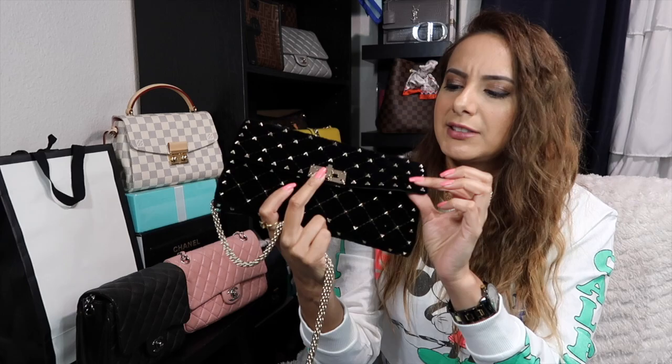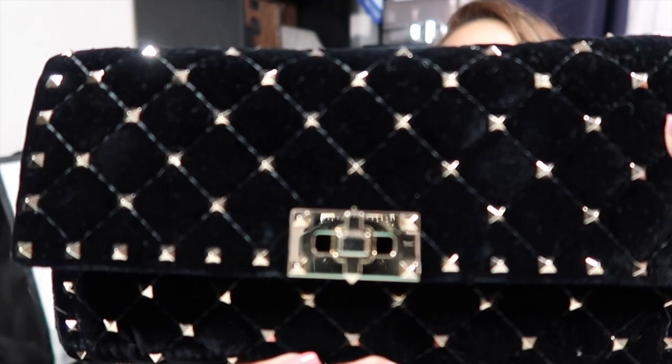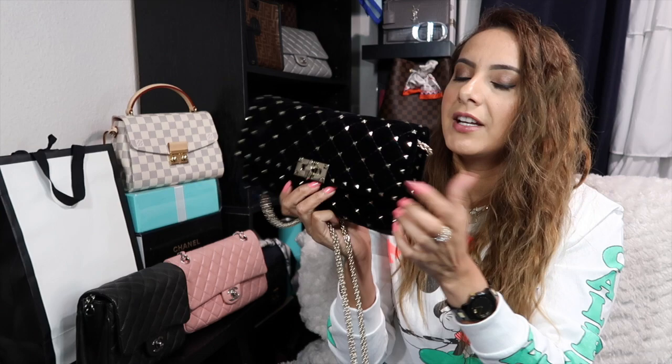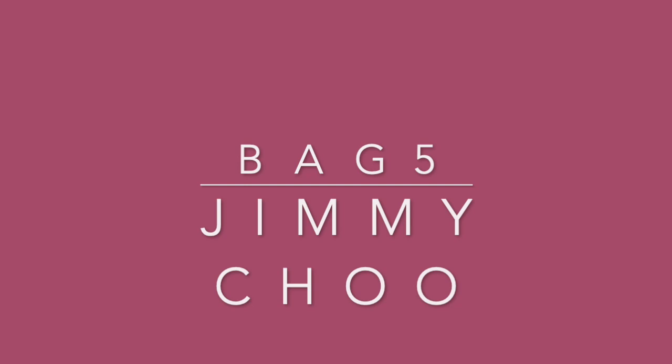This is also a Valentino wallet on chain, but in a velvety suede material with gold rock studs. The only issue I have is that dog hair sticks to it, but that's about it. People always compliment me on it even though they don't know what it is — it's not labeled anywhere — but if you know the studs, you'll know it's Valentino. Highly recommend.